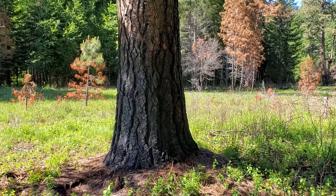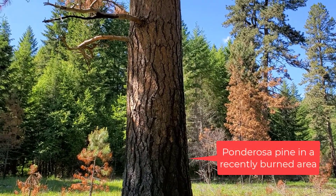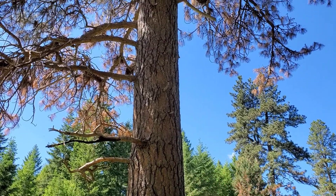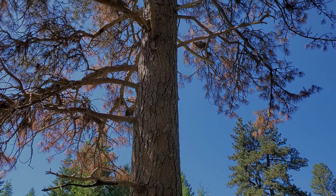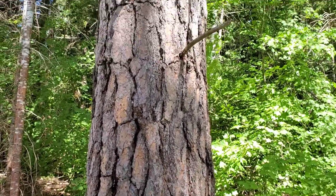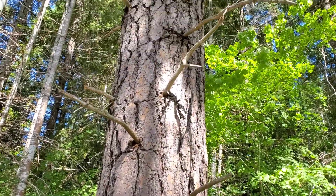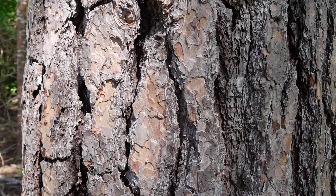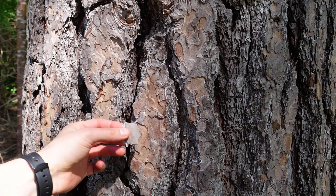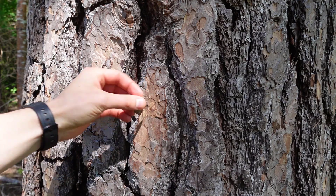Let's start by looking at the bark. The ponderosa pine is well adapted to fire, so its bark can be quite thick — up to 10 centimeters thick on older trees like this one here. It's kind of an orangey brown, almost like a cinnamon color, and it's got really deep fissures. The other defining feature is that the bark comes off in these almost puzzle piece-like plates that you can pick off with your fingers.